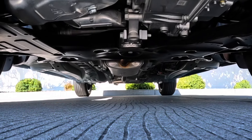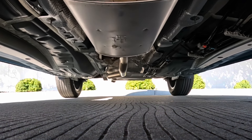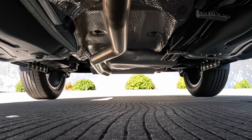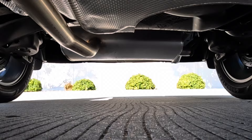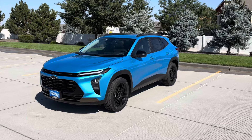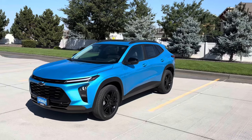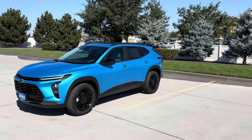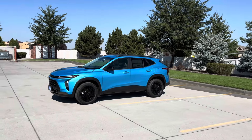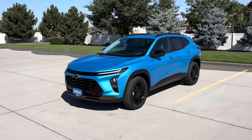Something fascinating about how Chevy markets the Trax is that whether you go with a lower trim like the LT or 1RS, or the top tier 2RS or Active like this, the price difference is only about $5,000. Compare that to a Toyota Tacoma where base is $30K and a TRD Pro is $60K, or a Dodge Challenger where a loaded Hellcat could be three or four times the cost of the base model.